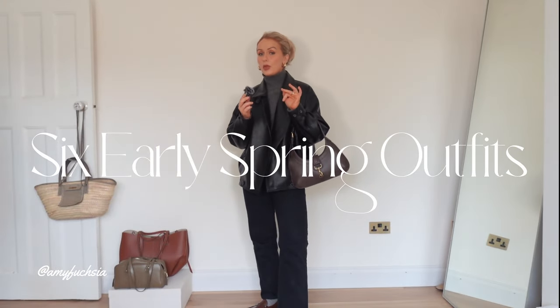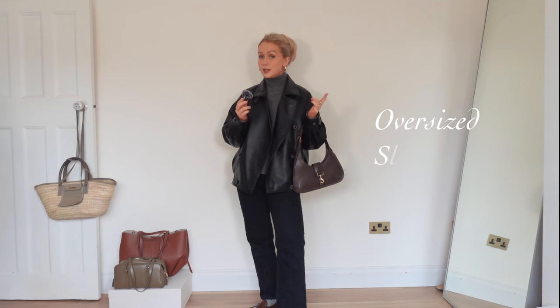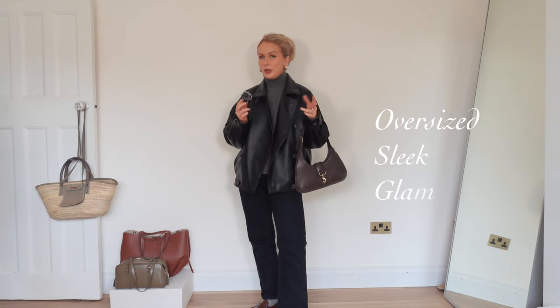This week I've been thinking about what three words describe my style and I've settled on oversized, sleek and glam. Obviously not including the fact I like neutrals and sort of 90s minimalism. I'm going to show you five outfits I've been wearing recently — sort of casual, day-to-day outfits that are oversized, sleek and glam.